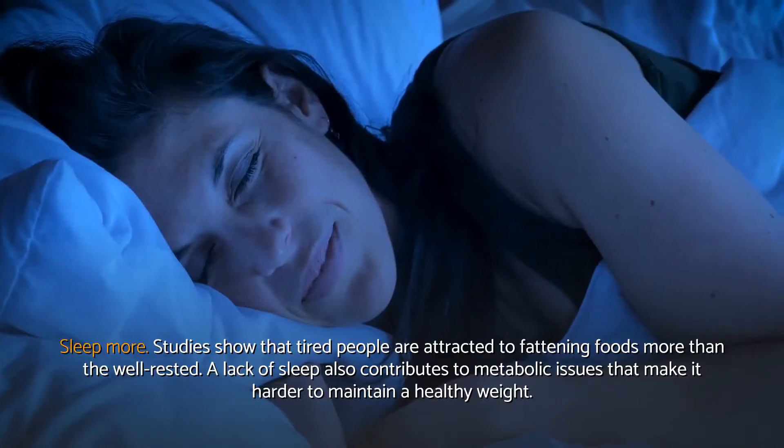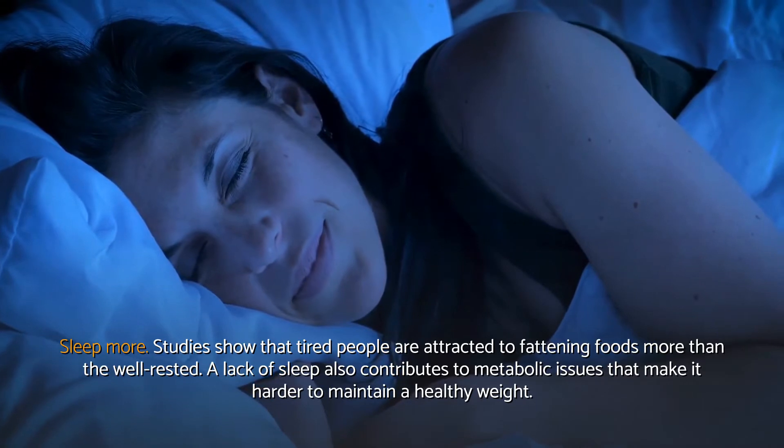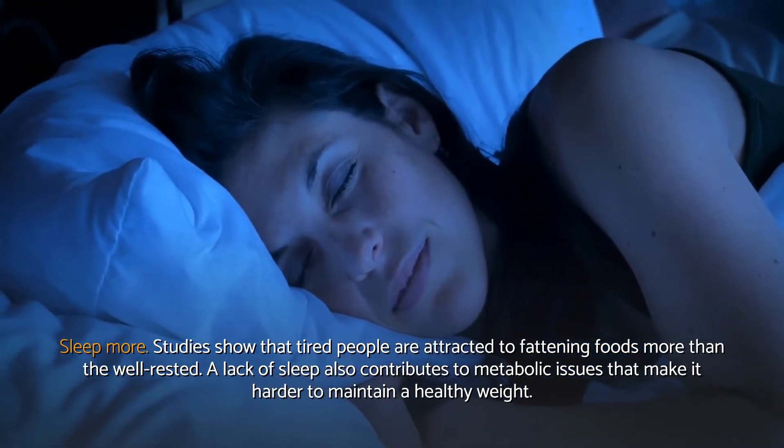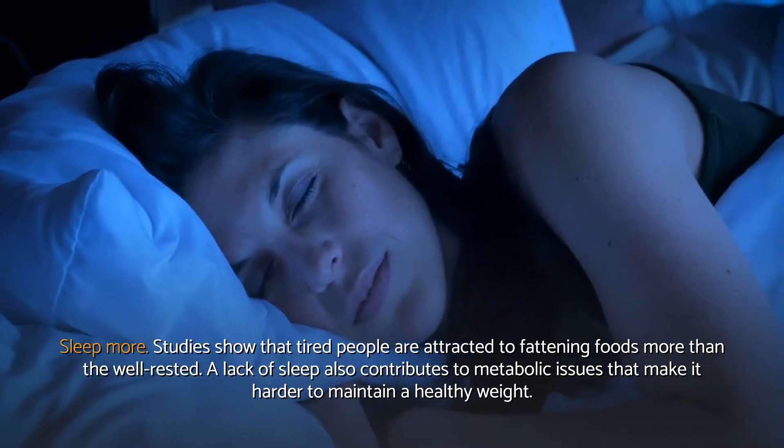Sleep more. Studies show that tired people are attracted to fattening foods more than the well-rested. A lack of sleep also contributes to metabolic issues that make it harder to maintain a healthy weight.